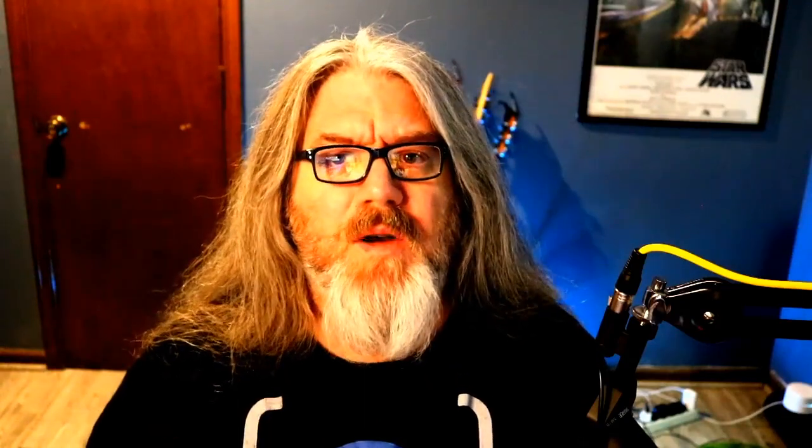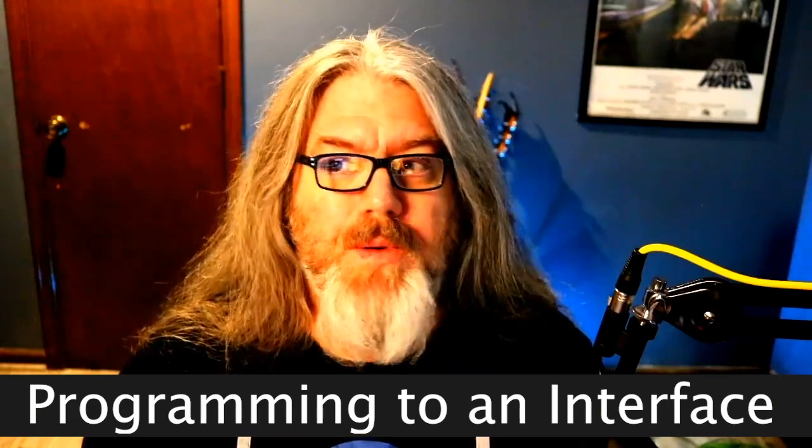One of the things that blew my mind early on was this idea of programming to an interface. If you're new or you've never heard this before, what does that mean? That means that I program with the idea of what class I need and what methods that class needs to have, what properties are going into it, and what's coming out of it with no regard given to how that's actually happening.